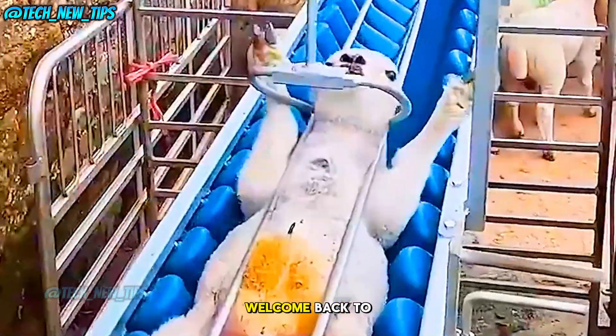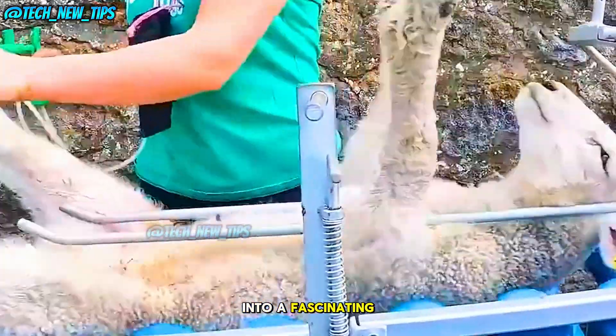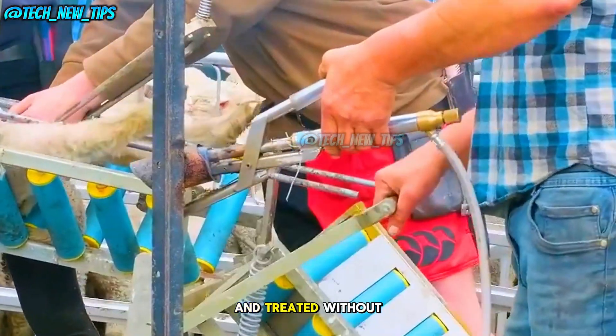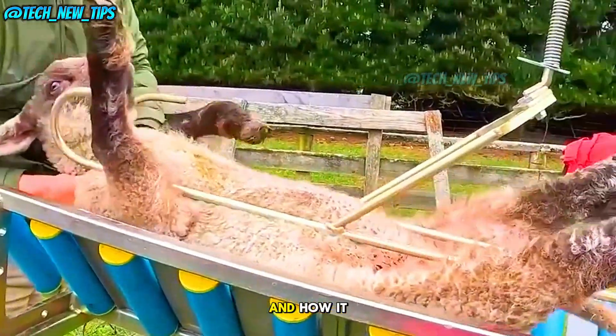Hey everyone, welcome back to Tech New Tips. Today we're diving into a fascinating piece of tech used on farms to care for young lambs. Ever wondered how lambs are vaccinated and treated without stress? Let's check out this amazing lamb surgery table and how it works.